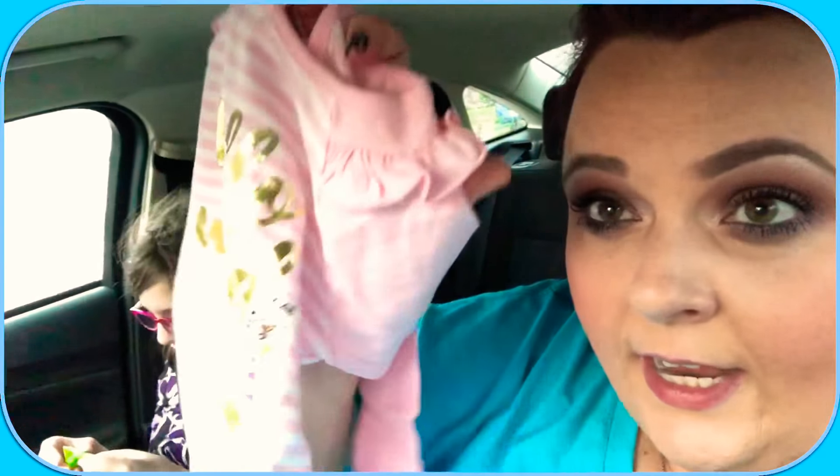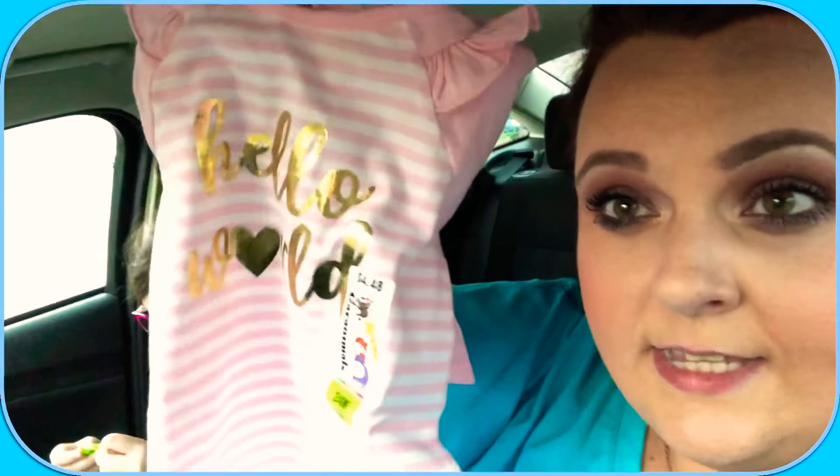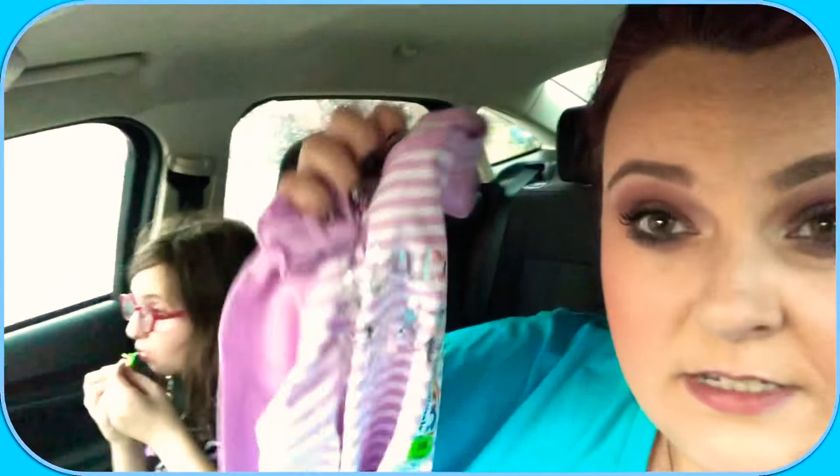I got her a bunch of clothes. The pants match the outfits — they're all for fall, all long sleeve. There's a pink one with little ruffles that says 'Hello World,' with pink sweatpants to match. I got green sweatpants to match another outfit, and coral sweatpants to match another. Then there's a purple one that says 'Shine Bright,' similar to the pink one.